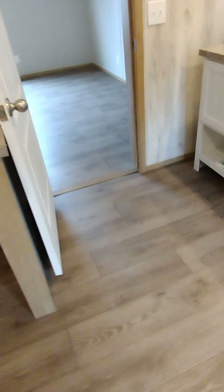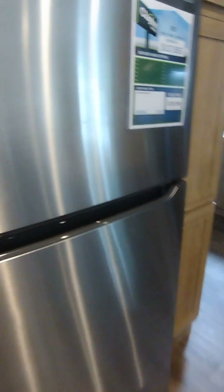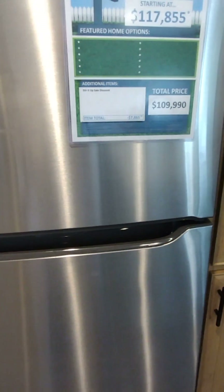And you get your tub right here — this is actually a pretty good-sized tub, I wouldn't mind this bath. Now let's go check out the price guys. The price on this home was $117,855, but they got a sale discount going on so you're going to get it at $109,990.